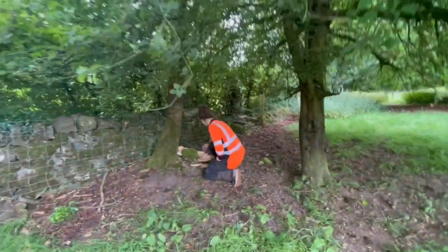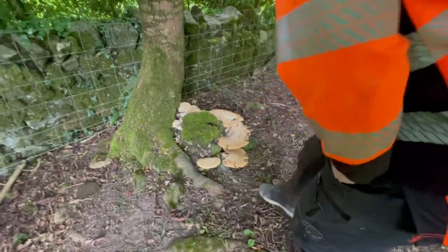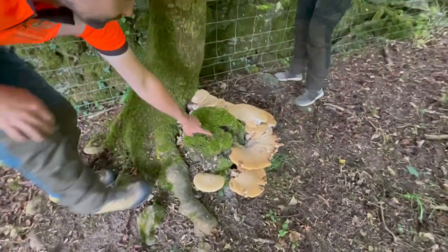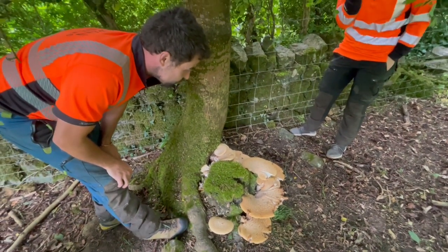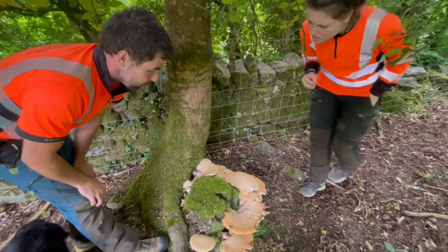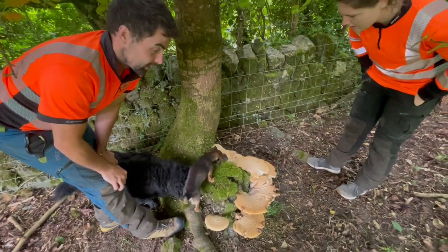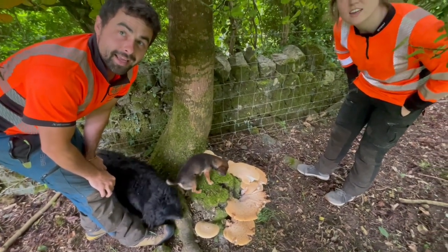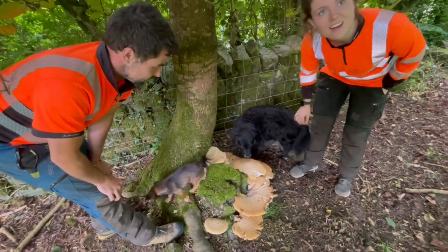Look at those. That's fresh. They're feeding on the old stump. What did you call those again? Dryad saddle. What's that? Ceriporus squamosus. And what is the slang name? Dryad saddle. I'd never heard of dryad saddle.